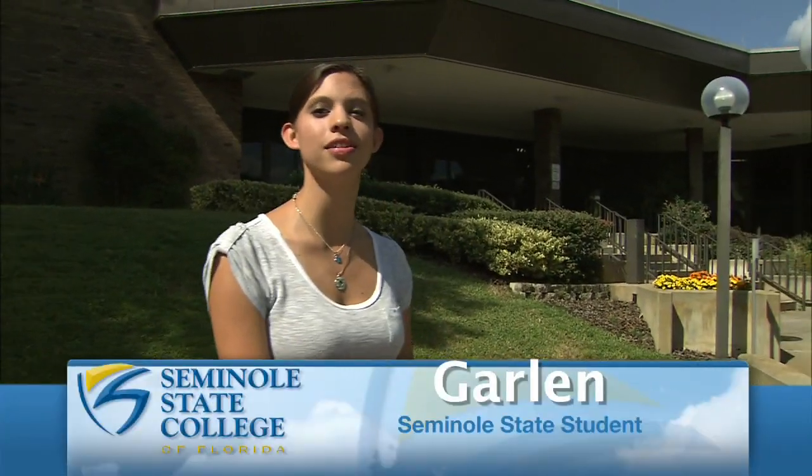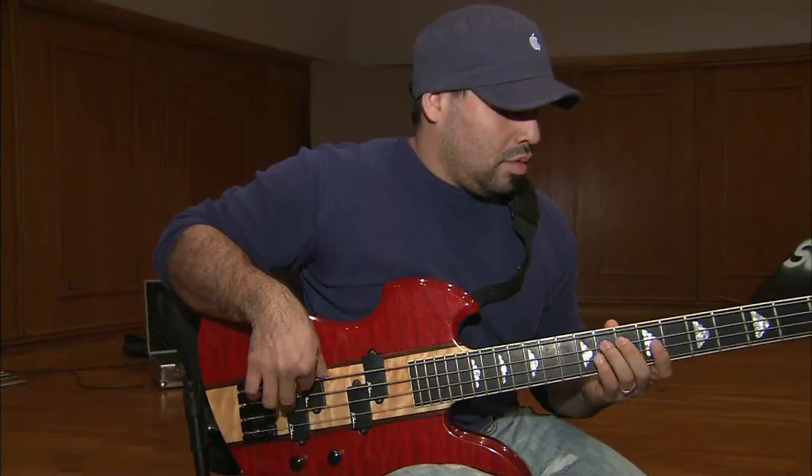Hey, my name is Garland and I'm part of the Seminole State Fine Arts program. We have music, theater, and art, so why don't we go inside and take a look at all there is to offer.